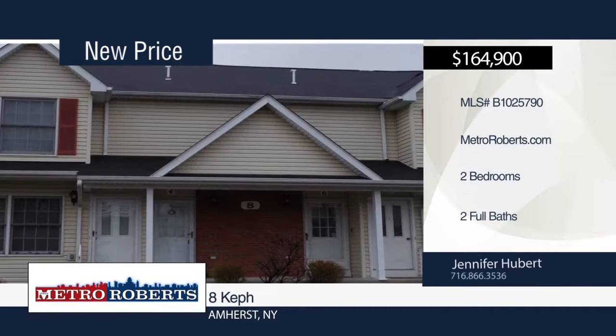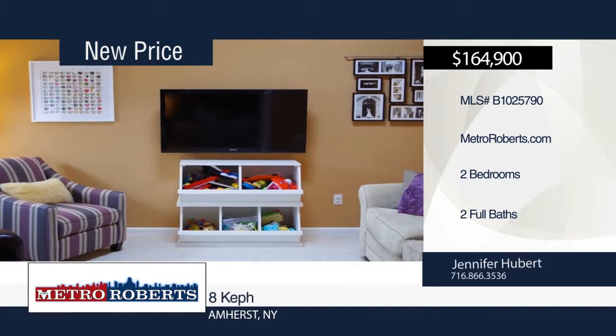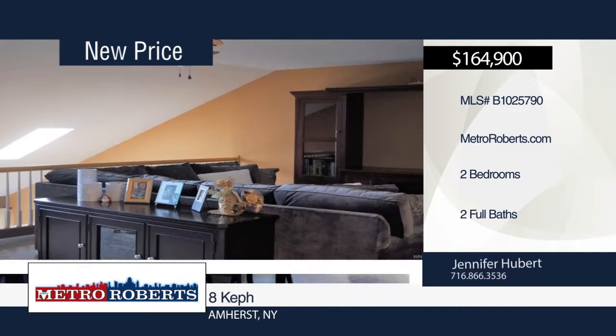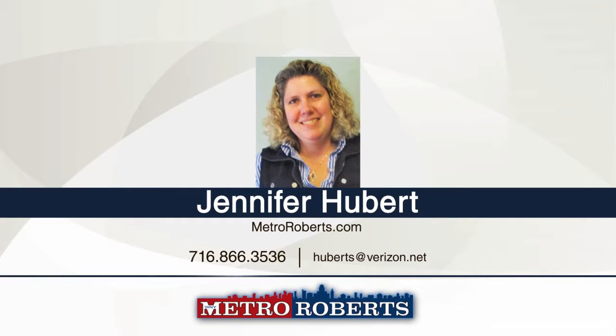Don't miss this totally redone two-bedroom, two-bath townhouse with a private entrance. A vaulted ceiling with skylight greets you in the living room with gas fireplace. The 32 by 22 loft is currently being used as a third guest bedroom and family room. A gorgeous view of the pond can be seen from the deck. Updates include kitchen, bathrooms, baseboard, and molding. Come see this home for yourself. Contact Jennifer Hubert today.